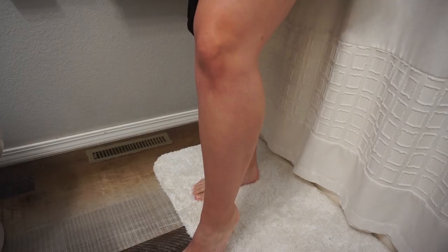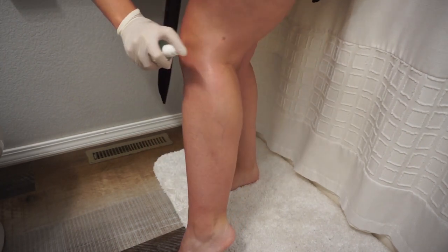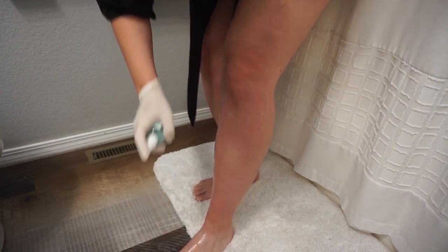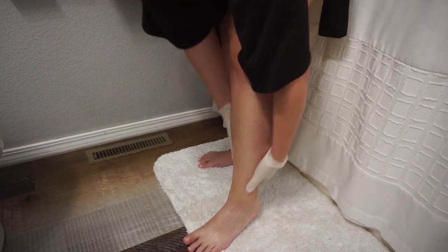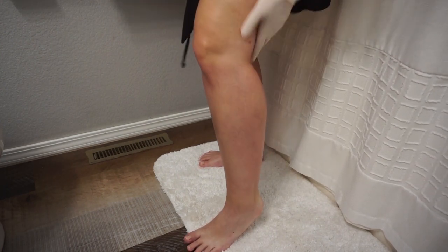After that I put on some fake tan — I've been doing this weekly. Today I'm using the Isle of Paradise, but I do not like it. The color is bad and it wears off poorly. I'll forever go back to the B Tan foaming tan — it's the best one and I just can't like anything else.